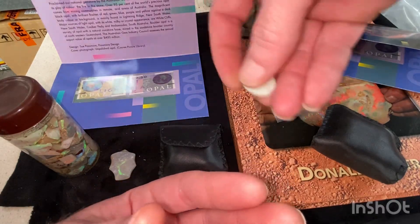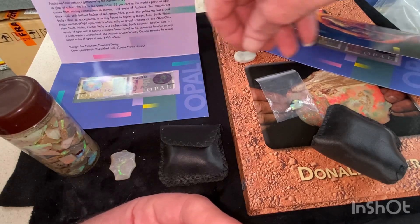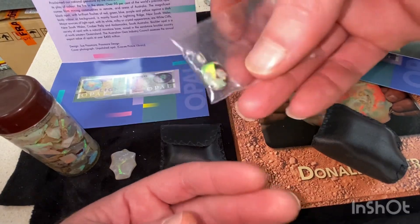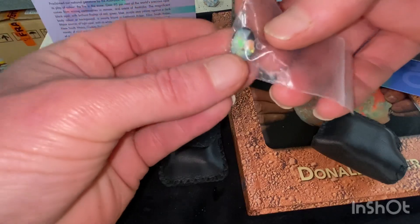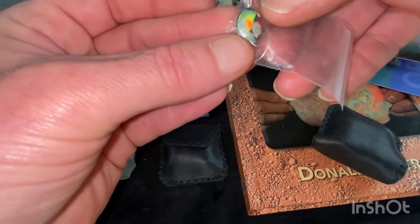I think I threw this one in from a video I did — I'm going to give away something for someone to play around with. We've had this kindly donated by Ken, and that's on this side: a very nice pendant sitting in resin with some nice opal chips.